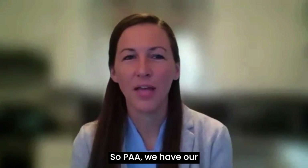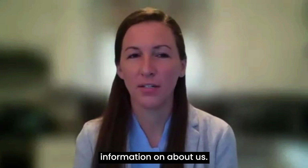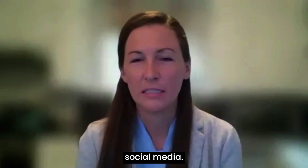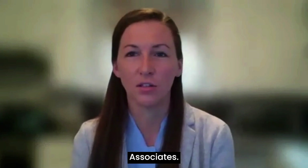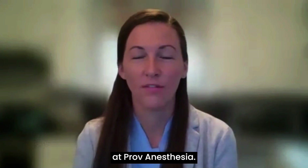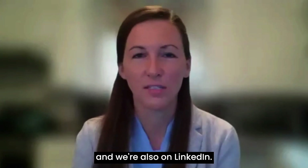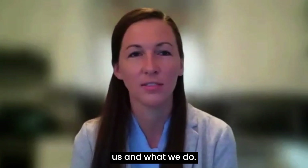PAA has a public website where you can find more information about us: provanesthesiology.com. We are also on social media — on Facebook at Providence Anesthesiology Associates, on X (Twitter) at Prov Anesthesia, on Instagram with the handle Prov Anesthesiology, and also on LinkedIn. There are a couple of different platforms where you can find out more information about us and what we do.